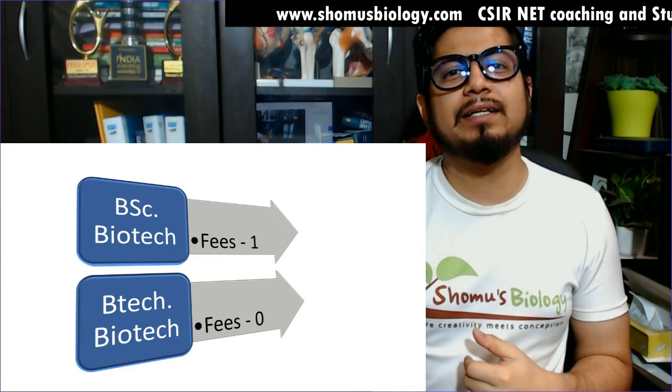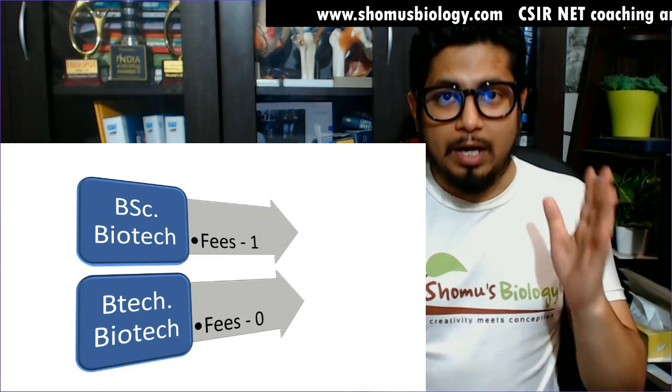BSc Biotechnology requires less money to invest; B.Tech Biotechnology requires more money. So as per the amount of money invested to gain the degree, BSc Biotechnology wins this round. After round two, we have one point each — BSc Biotechnology one and B.Tech Biotechnology one.